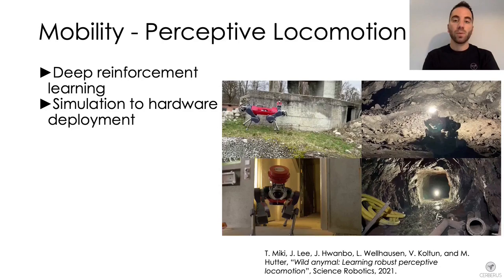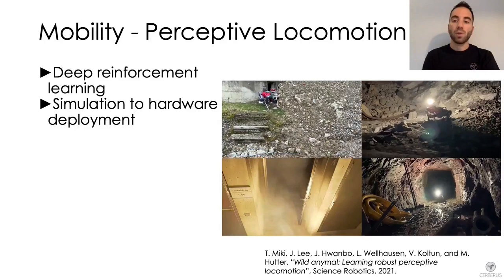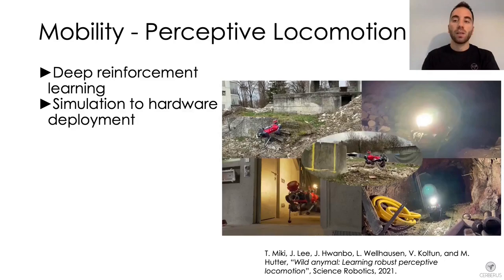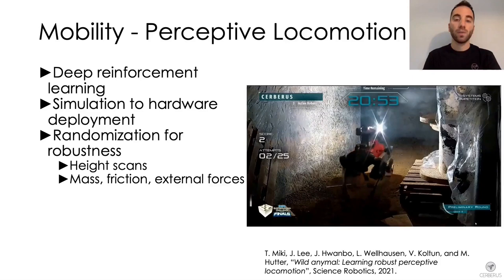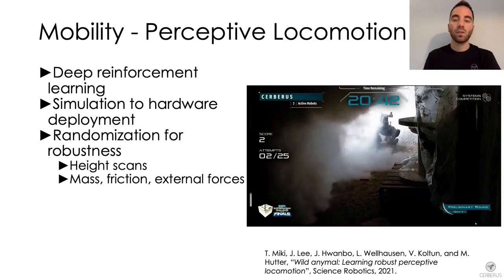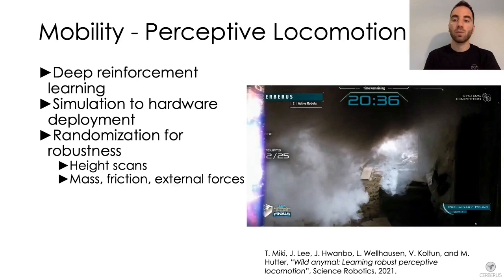Another key component is our deep reinforcement learning-based locomotion controller. This perceptive controller is used across a variety of rough terrains with the ANYmal robot. The policy is trained in simulation and directly deployed on hardware, which is a main difference from other teams that used model-based controllers. To achieve robustness, we apply randomization during training, including randomized height scans to handle sensor degradation in smoke or extreme conditions, as well as randomized mass, friction, and external disturbances to cope with slopes and stairs. This policy was deployed on all ANYmals during the final event and never failed.